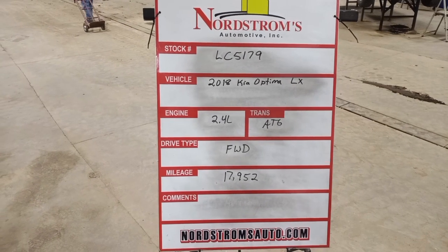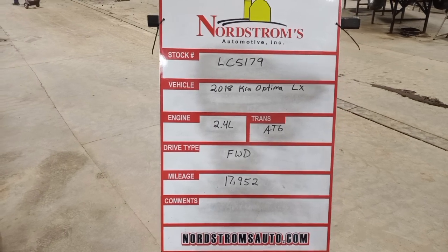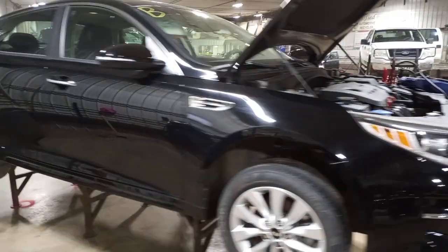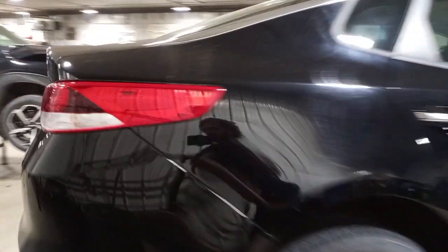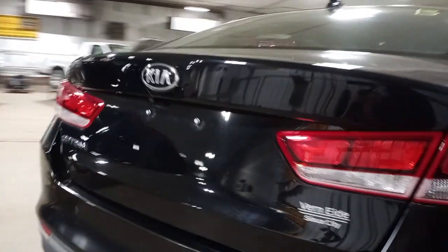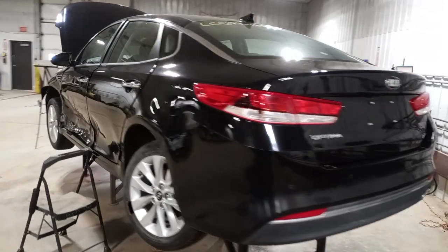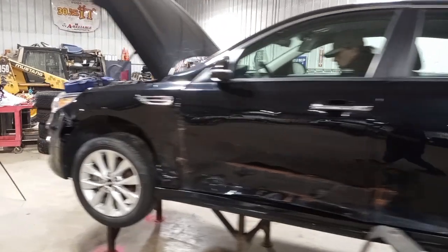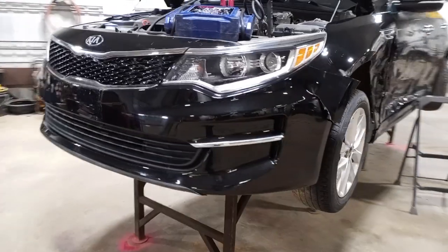Stock number C5179, 2018 Kia Optima LX, 2.4 liter automatic six-speed, front wheel drive with 17,952 miles, black in color. Damage along the left side. Does run and drive. Aluminum wheels, backup camera, rear park assist. Front and rear left side suspension damage along with the doors and pillars. Front lip of the hood is rolled over — nice usable front end pieces.